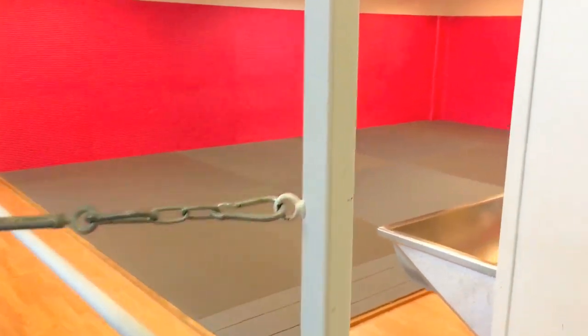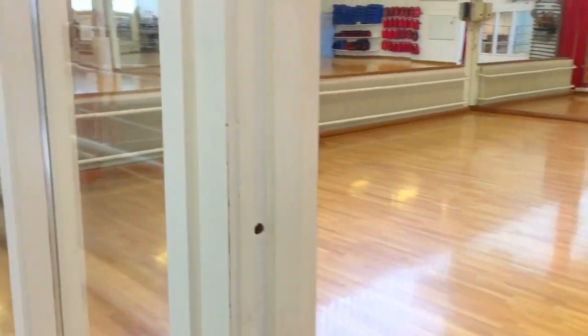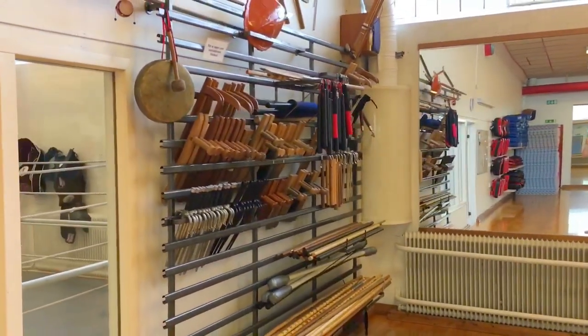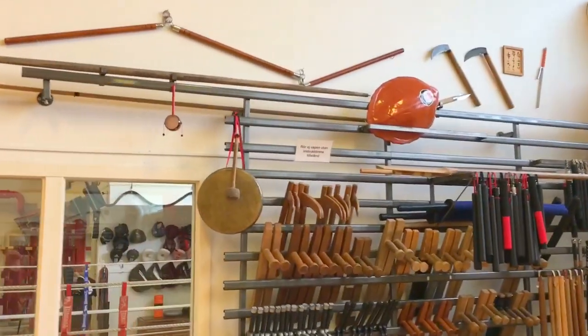As we move on, we step into the first bigger training area, which is a matted area. This is where we do takedowns and throws and wall techniques — it's all mats, so it doesn't hurt if you fall. I actually prefer judo mats to train on. Then we enter the traditional dojo. Lots of mirrors in here. This is the weapon rack for kobudo practice — those ancient weapons of karate.